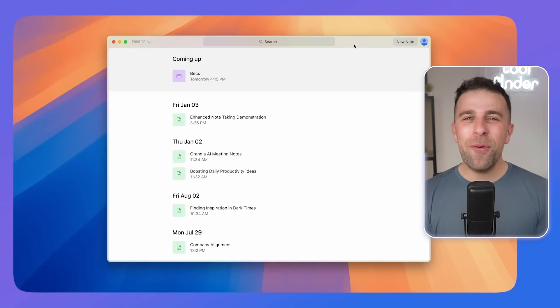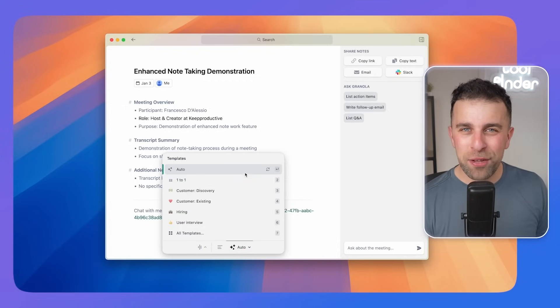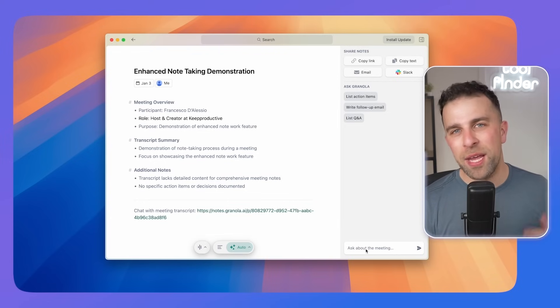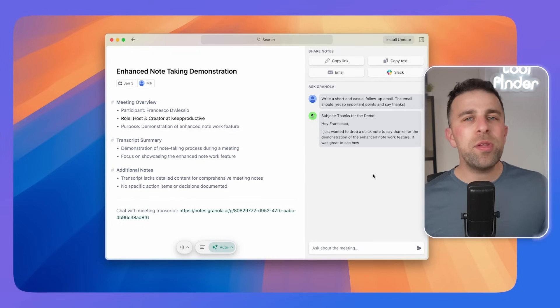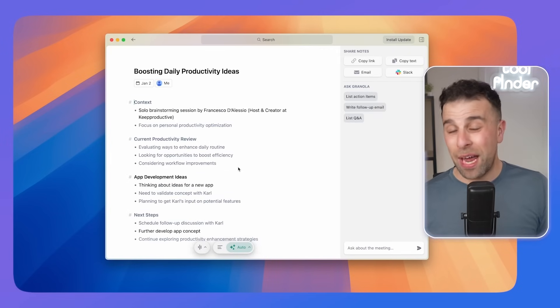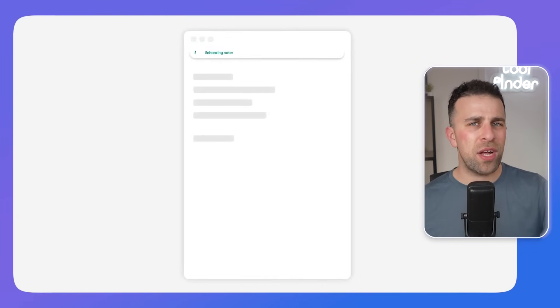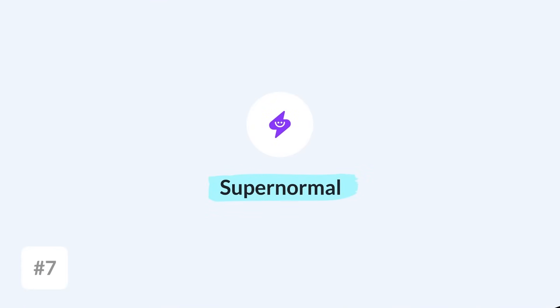Number six is Granola AI — a Mac application that takes meeting notes in the background. Many AI notetakers work as plugins to Zoom, Google Meet, Webex, and Teams, and they pop up visibly in meetings. Granola works invisibly in the background as a Mac app. What's also different is that you can take your own notes at the same time, and it merges your notes with the AI transcription at the end of the meeting to provide the best combined context. It's great for Mac users in back-to-back meetings.